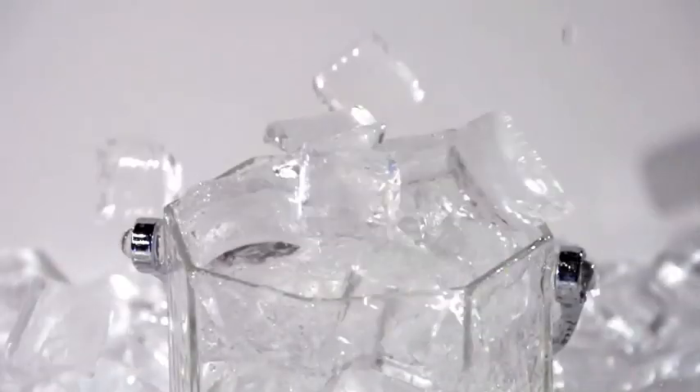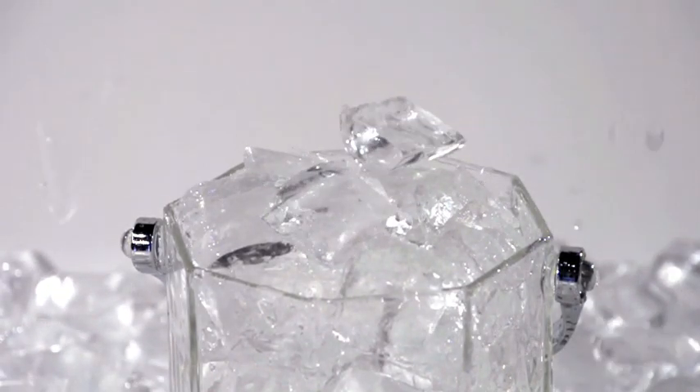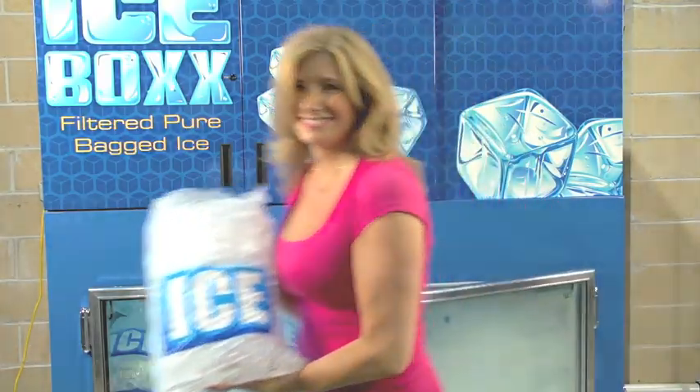Superior ice made through smart, innovative technology and design, helping the environment while increasing your revenue and profit margins. Icebox is the future of ice manufacturing and distribution. Take the lead in your market now.